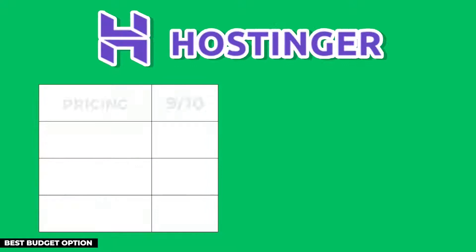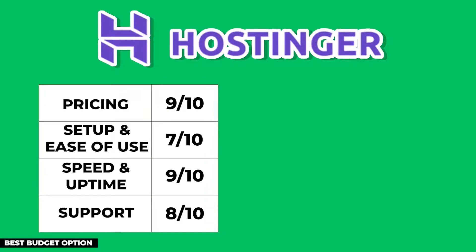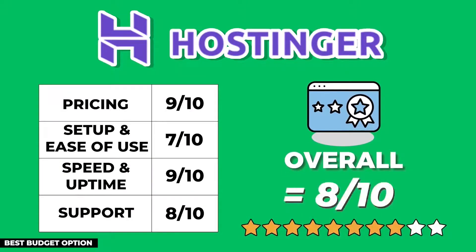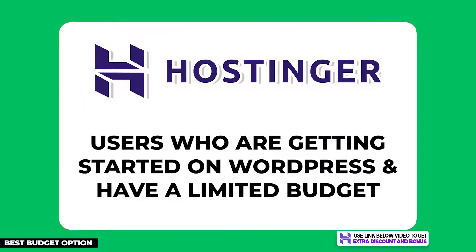Make sure to choose the server location closest to the majority of your visitors. After averaging out all scores and giving double points to the performance section, Hostinger scored an 8 out of 10 overall. They are a really solid hosting company at a really cheap price, so if you're just getting started on WordPress with a limited budget, I think you can't go wrong choosing Hostinger.